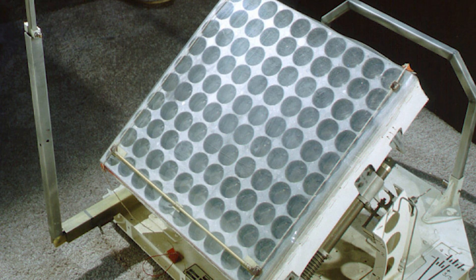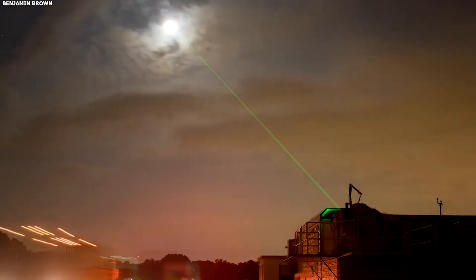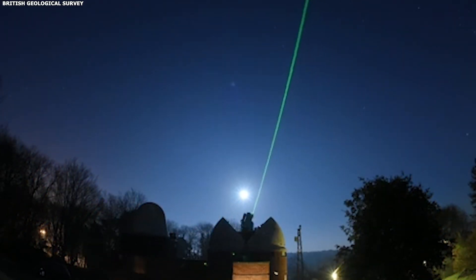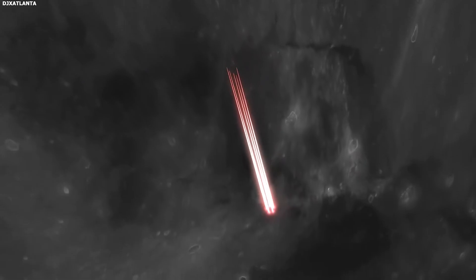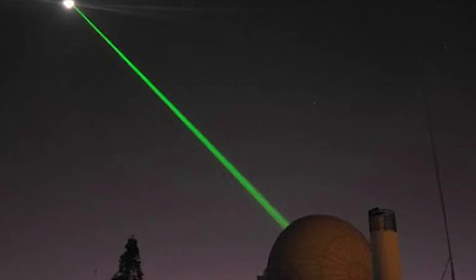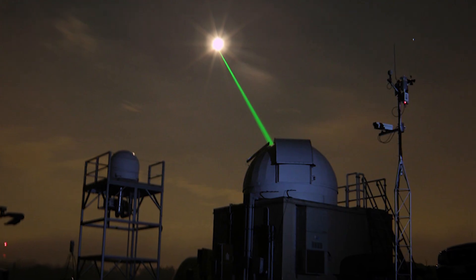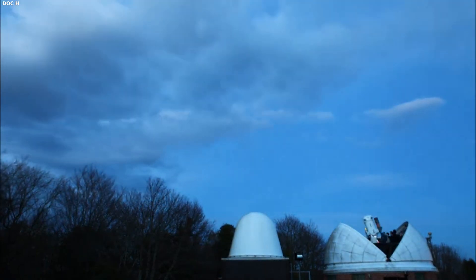There's the Lunar Laser Retro Reflector, a special kind of mirror that reflects light straight back to where it came from. This tool allows scientists on Earth to aim a laser at it and the light bounces back to our planet. Since we know how fast light travels, this clever device helps us measure the exact distance between the Earth and the moon. What's truly remarkable is that this is the only piece of equipment from that mission still working today.